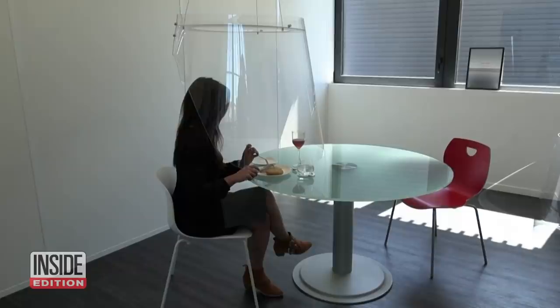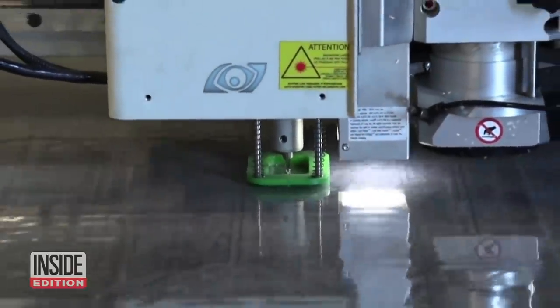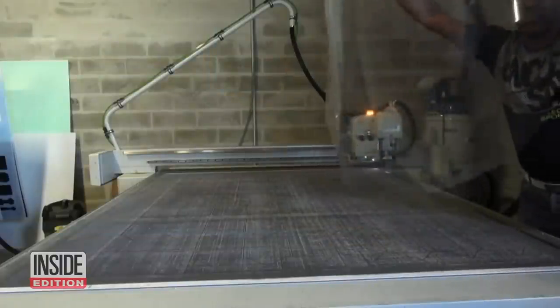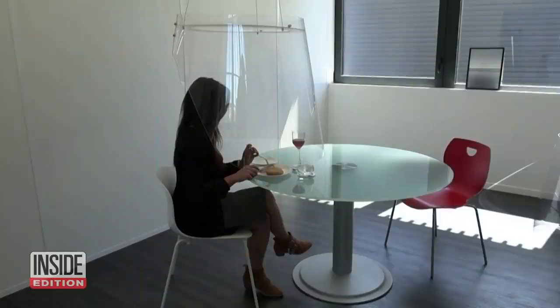The designer says he wants the cases to be glamorous and pretty. The so-called PlexEat cases are made from sheets of plexiglass. They will soon be shipped to establishments around the world. It's just one of the unusual ways restaurants have had to adapt to the pandemic.